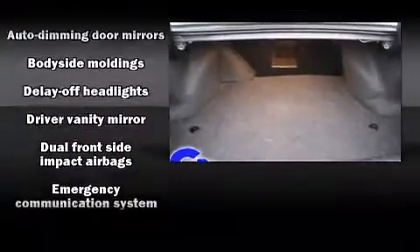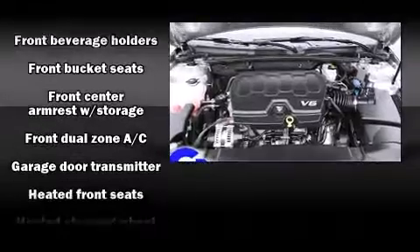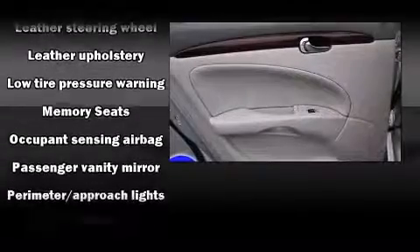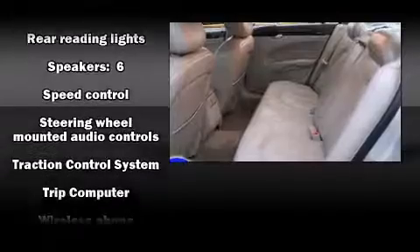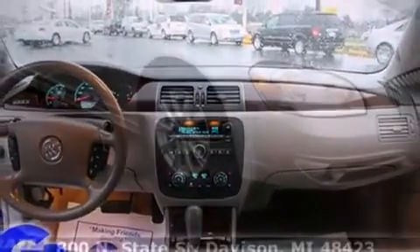Passenger security is always assured thanks to various safety features such as dual front impact airbags, front and side impact airbags, traction control, brake assist, ignition disabling, OnStar, and four-wheel disc brakes with ABS. Electronic stability control stands out as a technologically savvy innovation, keeping you better connected to the road.